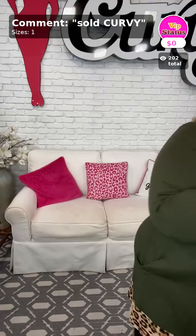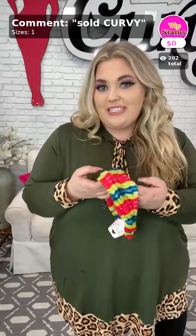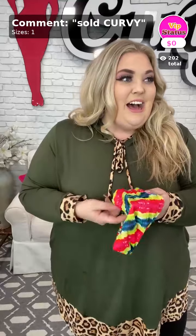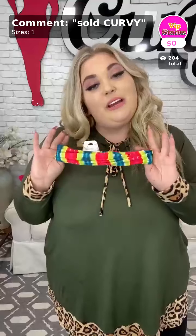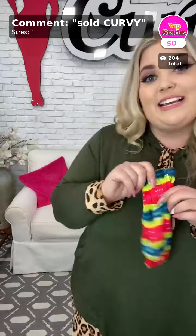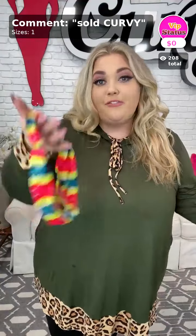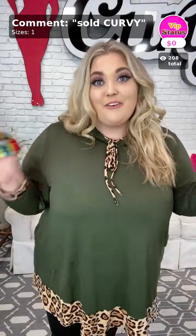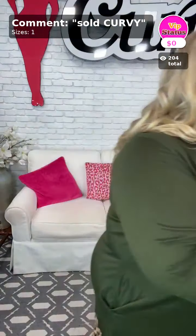We're going to talk about the item of the day. It's such a bright and colorful piece, perfect for Saturday. Sold curvy is what you'll type in down below — it is just a super cute headband. I like wearing these on my bad hair days because it covers your scalp. You can pull some hair out on the side to make it your own look. You can get these for free with any purchase from my videos tonight.